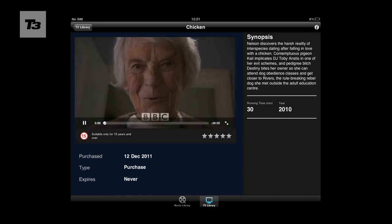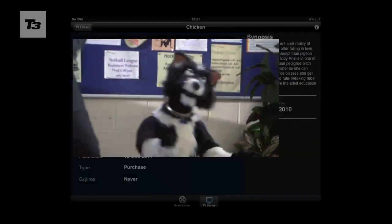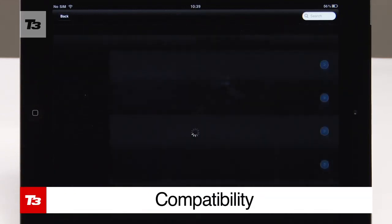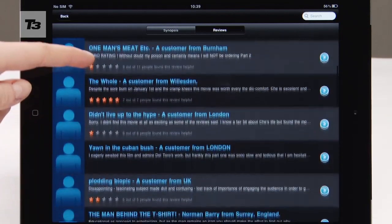Blinkbox lets you sync with your Tesco Club Card, so any movies purchased from the supermarket will automatically appear in your Blinkbox video library. You can get the LoveFilm Player app on your iPad, PC and PS3, but for iPhones and Android devices you'll only be able to manage your rental queue and view movie trailers.